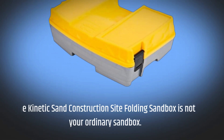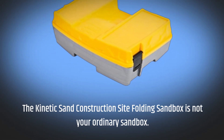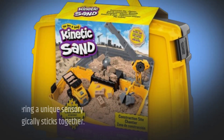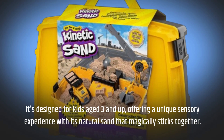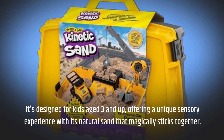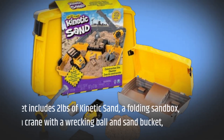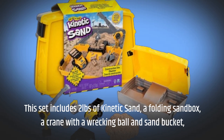The Kinetic Sand Construction Site Folding Sandbox is not your ordinary sandbox. It's designed for kids aged 3 and up, offering a unique sensory experience with its natural sand that magically sticks together. This set includes two pounds of Kinetic Sand and a folding sandbox.